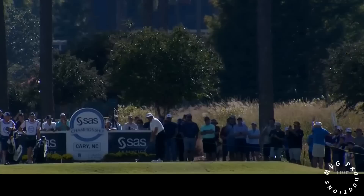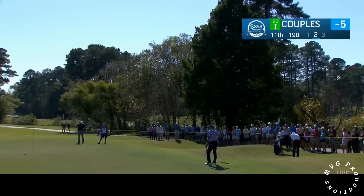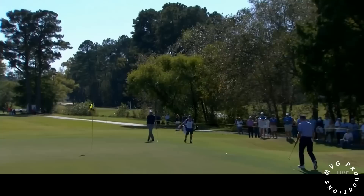Fred Couples on the tee, par 3 11th, playing just 190 today — shorter than it was yesterday. This is the third and final par 3 that we will see here. This will test Fred's short game on the 11th. Second shot from off the green — a lot of options here. He could bounce it into the hill or lob it up. He chose to go low, and it's always hard to skip it through.